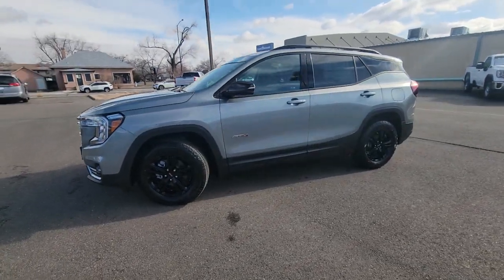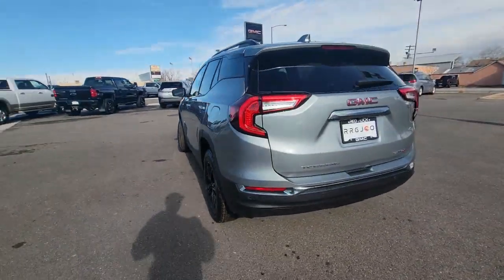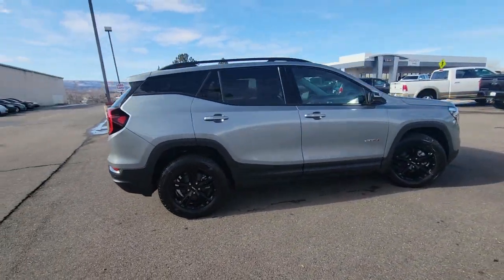Look no further than the 2023 GMC Terrain. This spacious terrain offers a smooth, comfortable ride, plenty of options for cargo, user-friendly infotainment, advanced safety tech, and bold good looks.